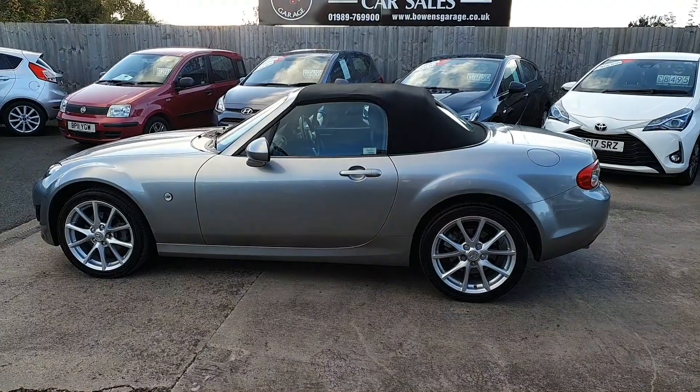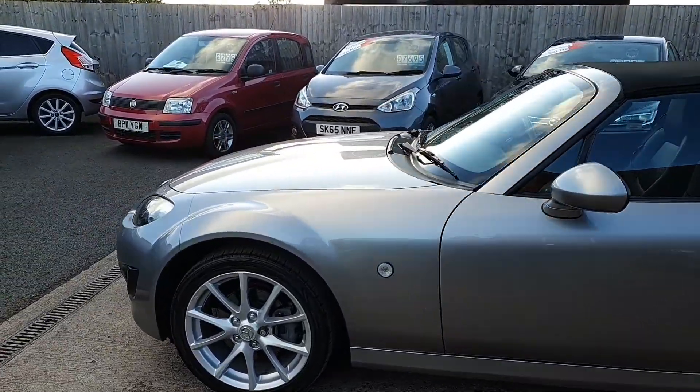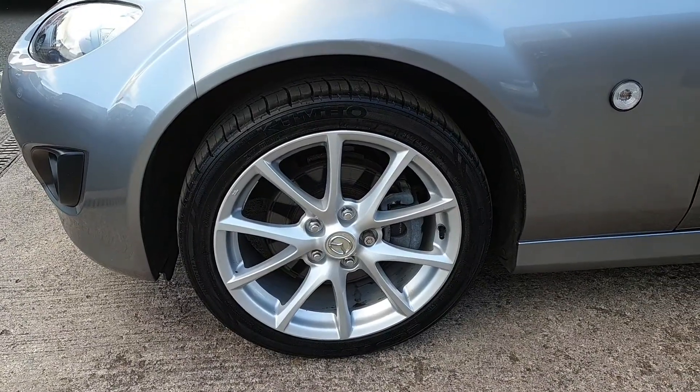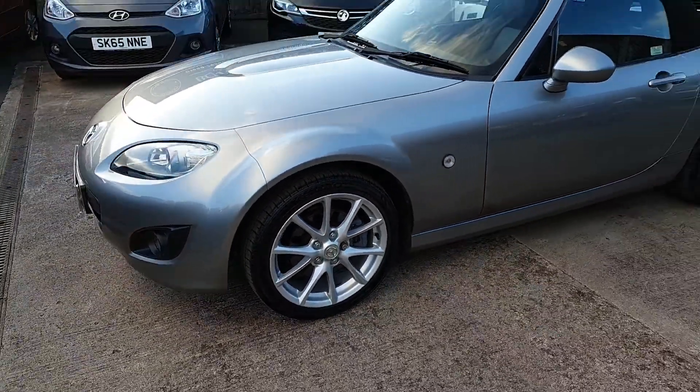There were a couple of advisories on the MOT for brakes. These will be attended to for the new owner, so we'll be doing all the work necessary.